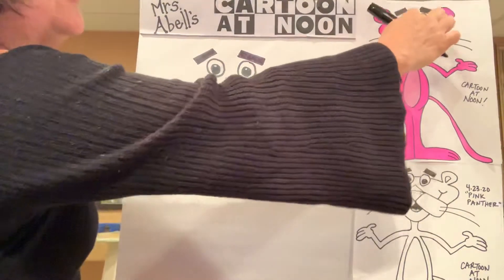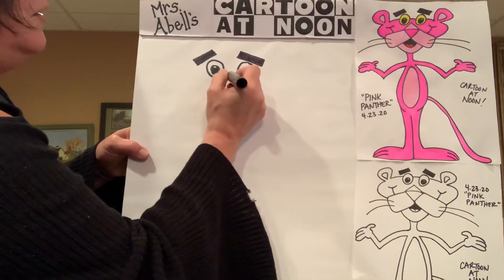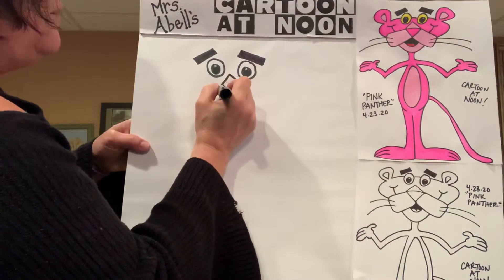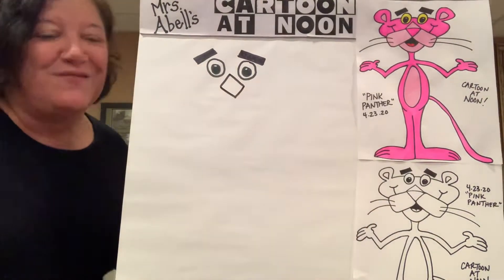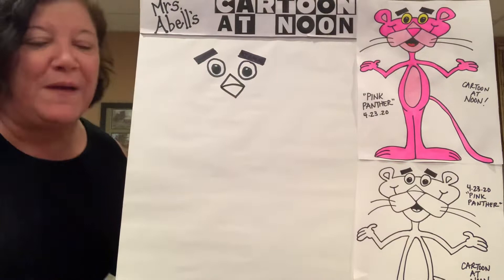Pink Panther's nose is a diamond shape. In between his eyes, you're going to draw the top of a triangle — a little mountain peak. Then do a nice uppercase letter V to bring the rest of his nose together. In the middle, do a nice curved line that splits the nose at the halfway point.